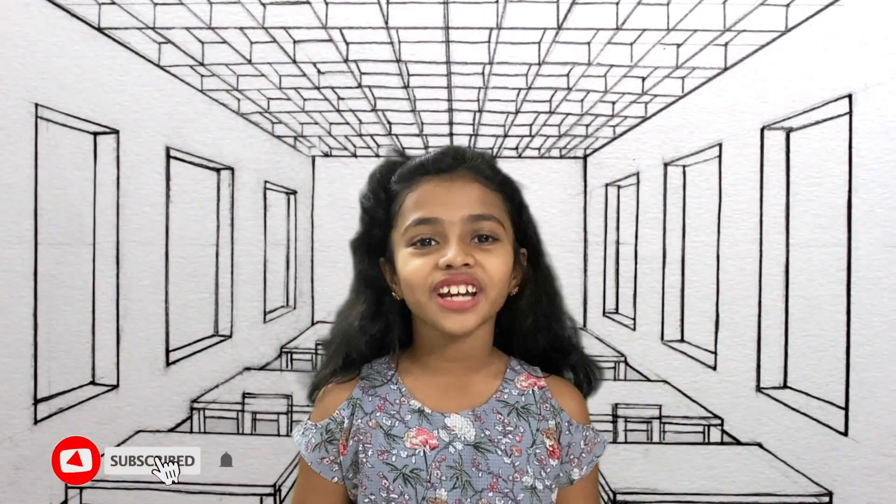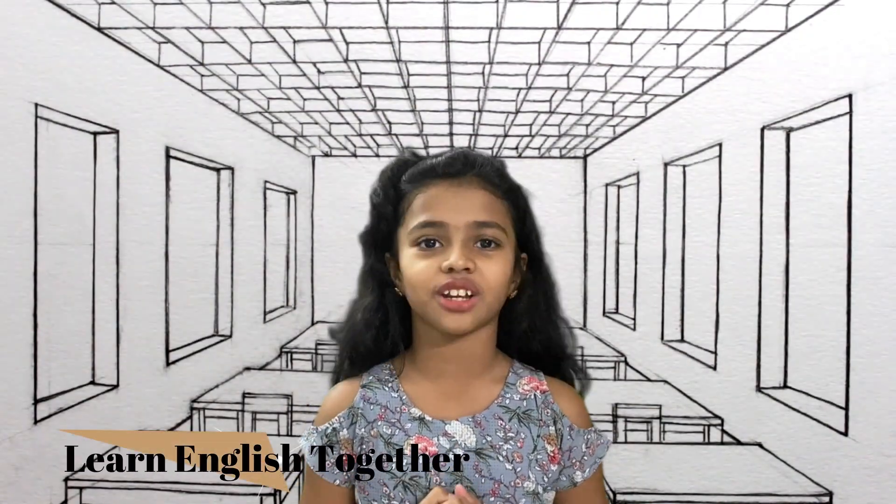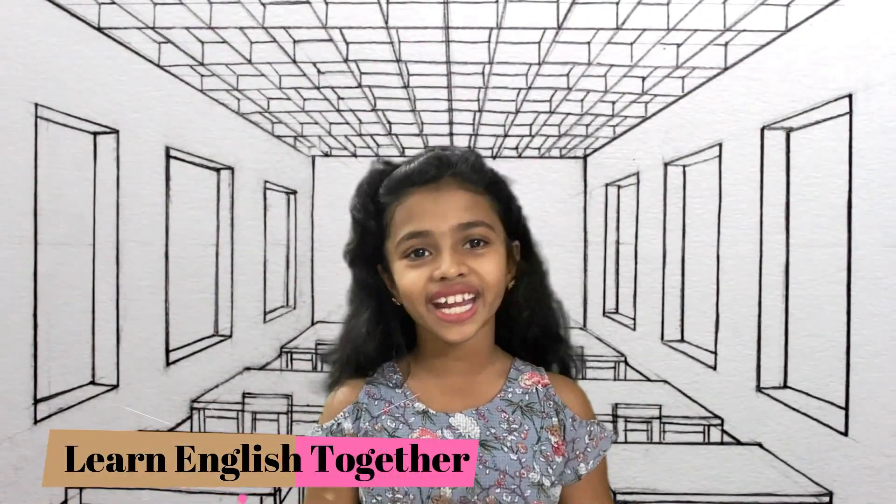Good morning everyone. Today I am starting a new series called Learn English with me without swearing. In this series I will be sharing with you a few English words that I use in my daily life, and I would love to share it with you. So let's learn English together.